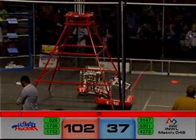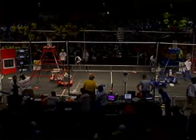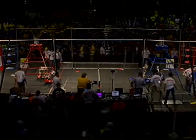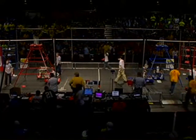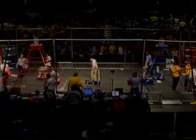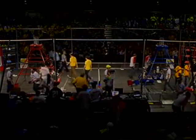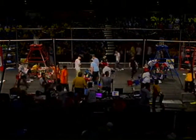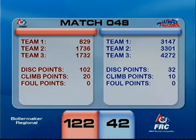Robot Casserole is up in the air, Hilltoppers might be up in the air too. The 1732, 1736, 829 combo are fighting for a high score potentially. They're definitely in the ballpark — we'll see what the final score comes out to. And the result: 122 to 42! Look at that red alliance go — 829, 1736, and 1732.